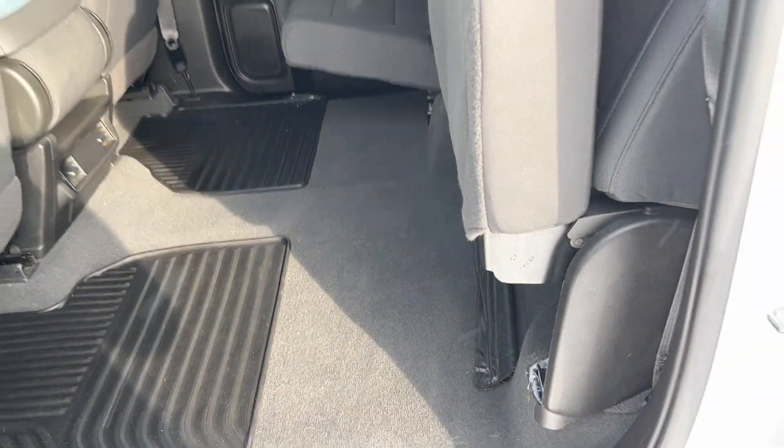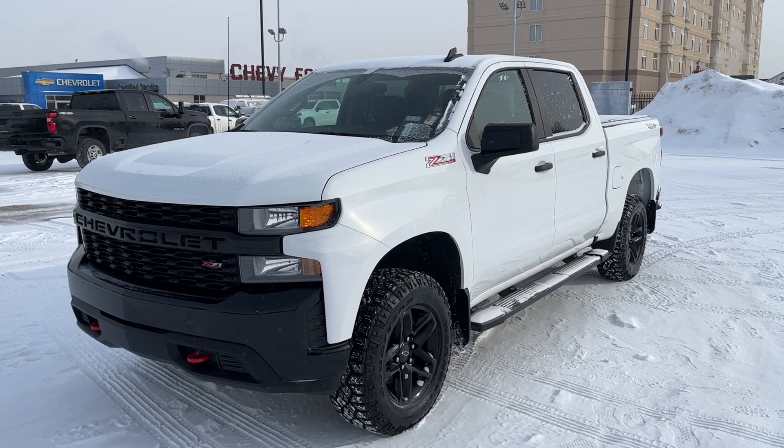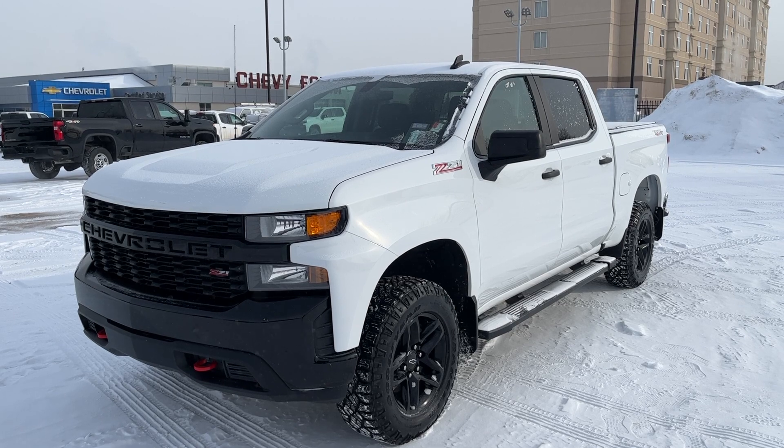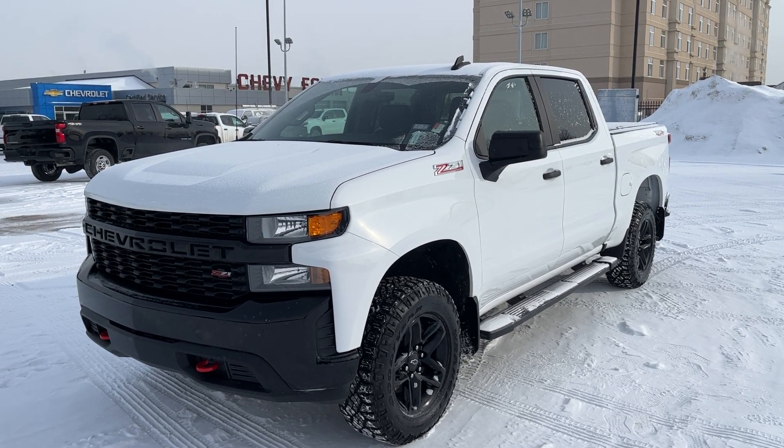Folding up the seats, we can simply just push forward and make additional storage space. Thank you for joining me for this quick video walk around of the 2021 Chevrolet Silverado Custom Trail Boss. If you enjoyed, please be sure to subscribe for more daily videos and we hope to see you at Wolf Chevrolet soon.